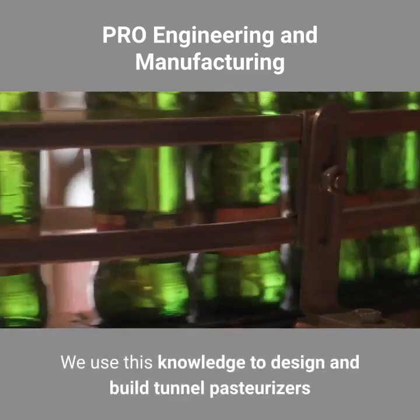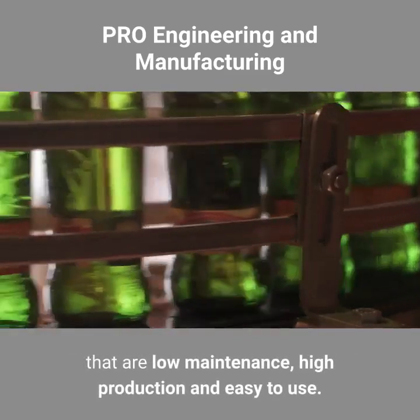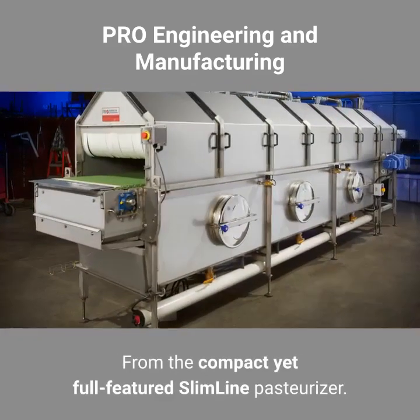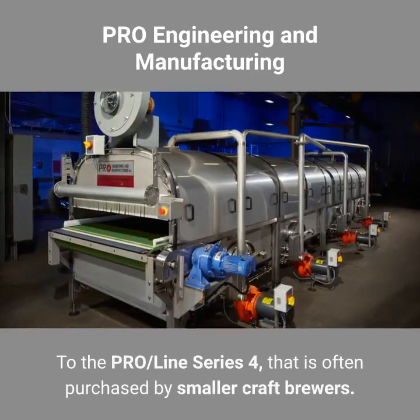We use this knowledge to design and build tunnel pasteurizers that are low maintenance, high production and easy to use. From the compact yet full-featured SlimLine pasteurizer to the ProLine Series 4, often purchased by smaller craft brewers.